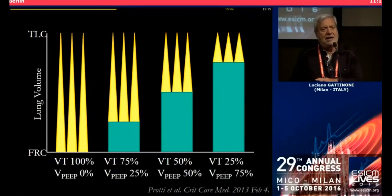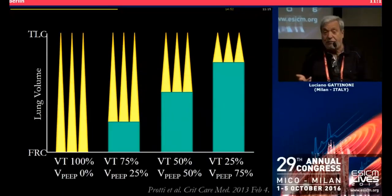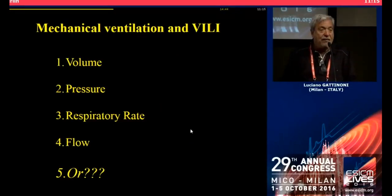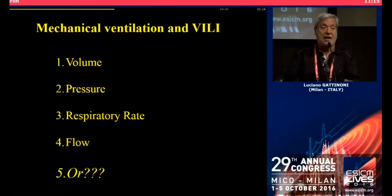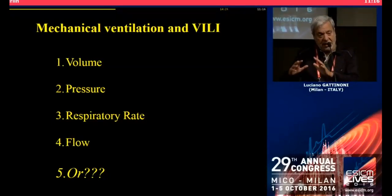This makes us think: what is really the key variable? Everybody says tidal volume, the flow, and what is the fashion now — the driving pressure. But these are components, I think, of only one reality. If we take volume, pressure, respiratory rate, flow — everything together — what is called is the mechanical power: the energy that I put in the system in a given amount of time. As with metal — if I start to apply energy to a metal, I may have some metal fatigue — and it's not only the strain or only the tidal volume.